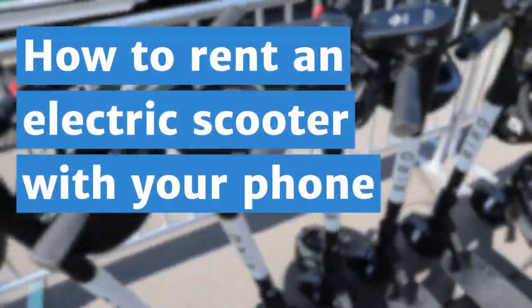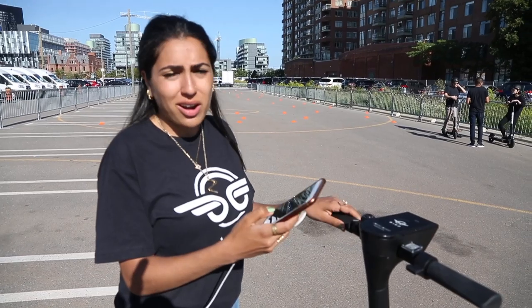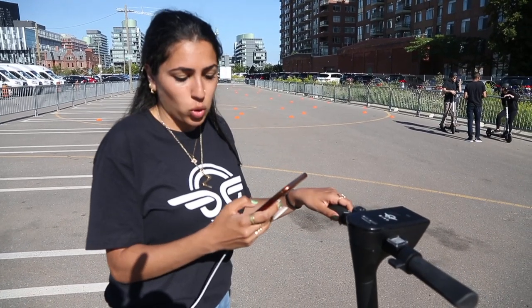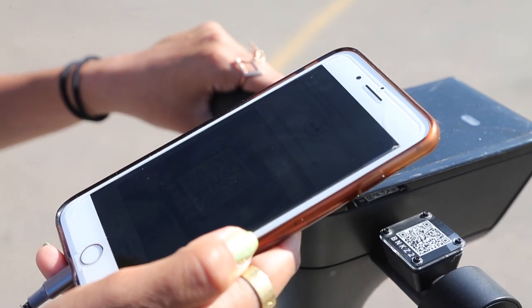So if I wanted to pick up a Bird scooter in a city where we have a permit, I would open up my rider map and then I can see where the birds are. I can reserve one up to 30 minutes, or I can just go up to it. Once I find one, I would just scan it and hit ride.